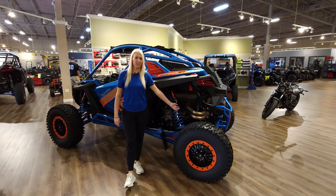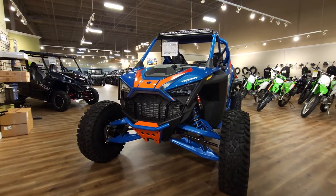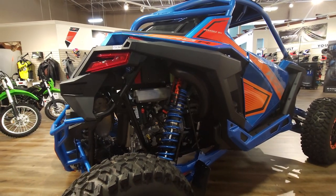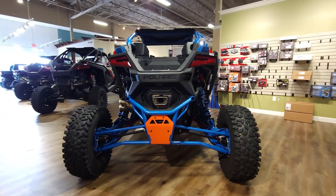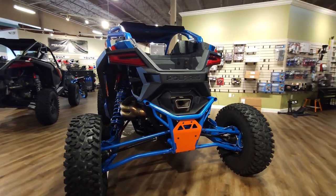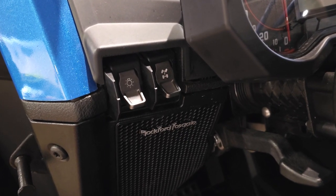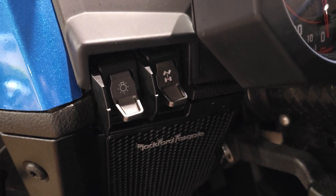First, let's talk about the engine and drivetrain. The Razor Pro R Troy Lee Designs Edition has a two-liter four-cylinder engine that delivers an astonishing 225 horsepower — the most powerful engine in any side-by-side. The transmission is an automatic with inline shifting. You can switch between two-wheel drive and four-wheel drive with the push of a button, depending on the conditions.